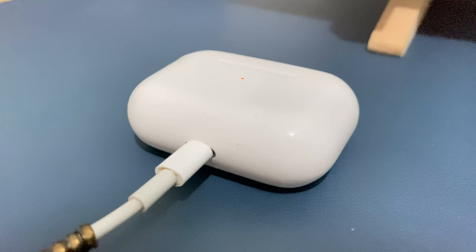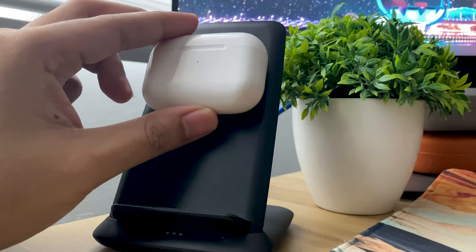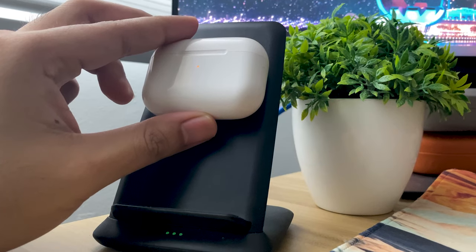For charging, you will need to use a Lightning cable, or you can charge it wirelessly with any Qi-based wireless charging mat.